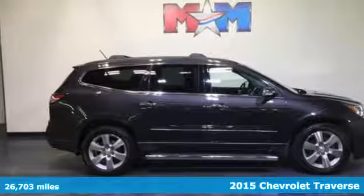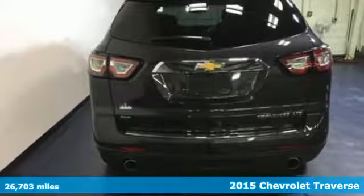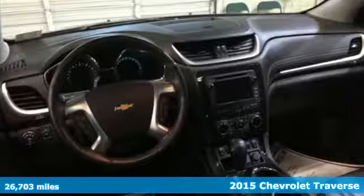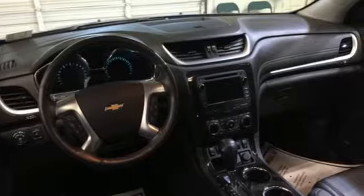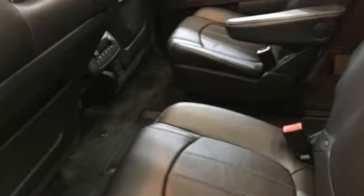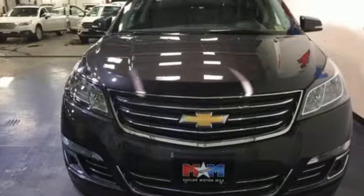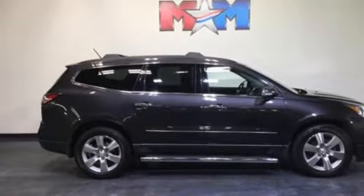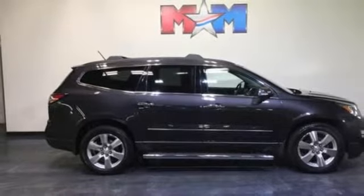It's a 2015 Chevrolet Traverse LTZ. Chevrolet paid special attention to the details when crafting this Traverse. Envelop yourself and your loved ones in its refined materials. Stay steady no matter what the road presents thanks to StabiliTrak. You'll also love the convenience of keyless entry and steering wheel audio controls.